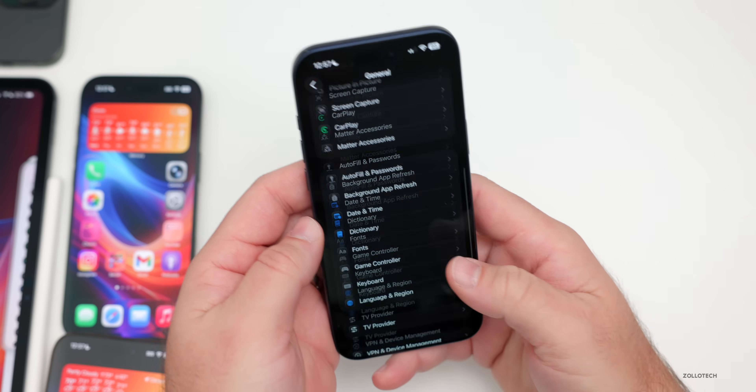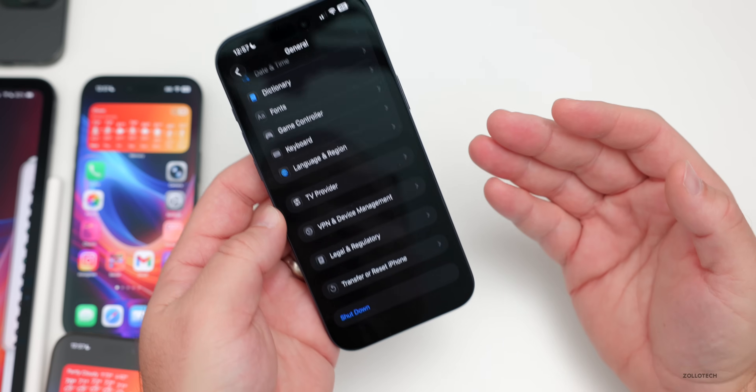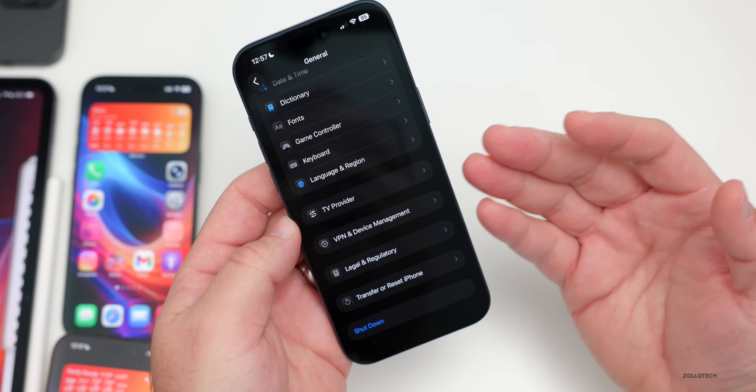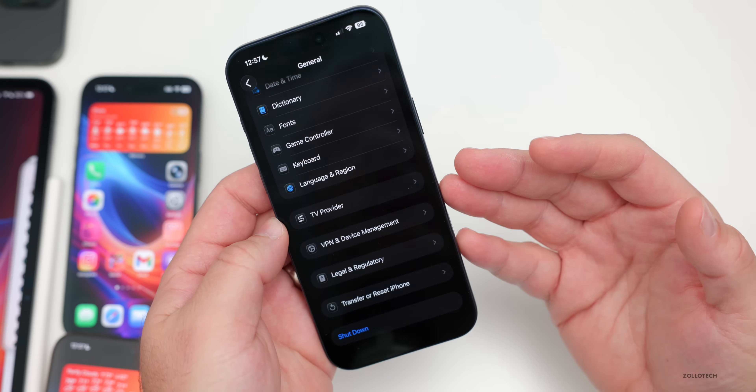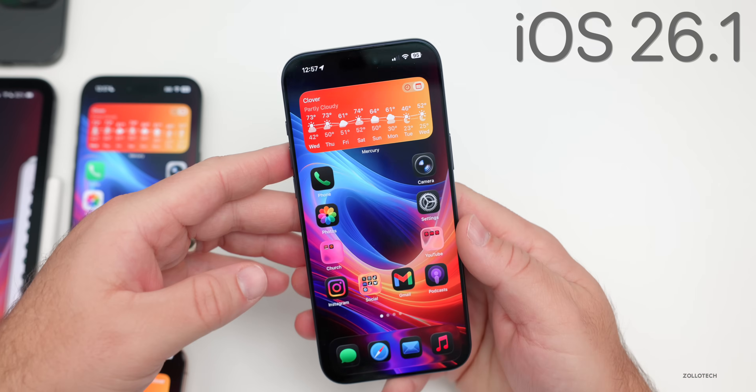With iOS 26, if you run into a problem with the software, there are built-in recovery modes. You won't typically see those unless you're having an issue, but it tries to recover on-device without needing a Mac or Windows computer.